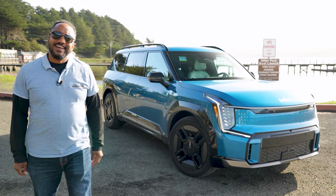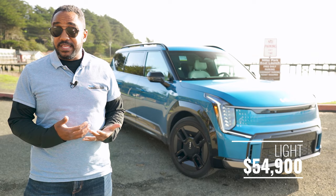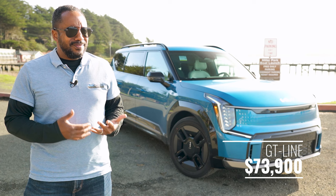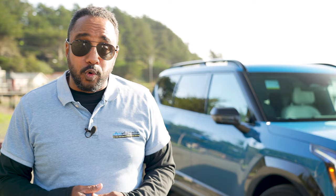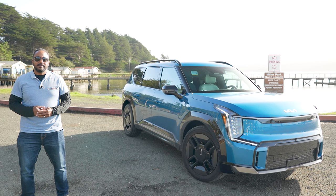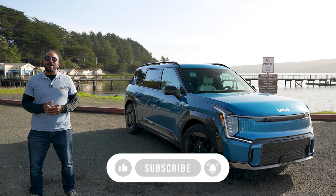So there you have it — the all-new 2024 Kia EV9. Pricing starts at $54,900 for the EV9 Light trim, with the GT line starting at $73,900, and they should be on sale by the time you see this video. It's assembled in West Point, Georgia, making this the first Kia EV to be assembled locally. Let us know what you think about this three-row EV9 in the comments section below. If you like this video, give it a thumbs up, don't forget to subscribe, and hit that bell icon. I'm Chris from Auto Academics — thanks for watching.